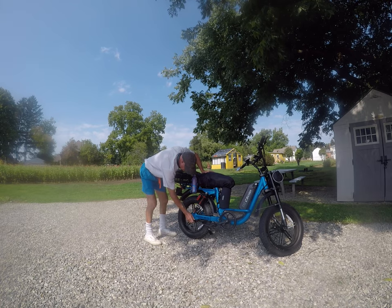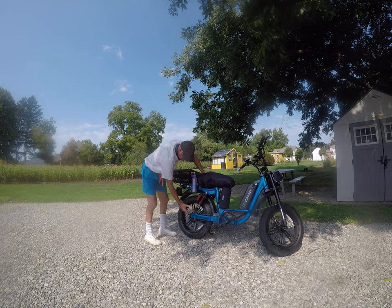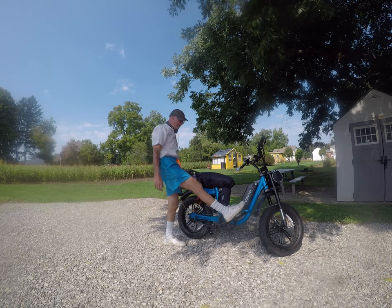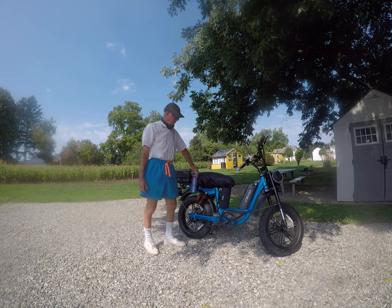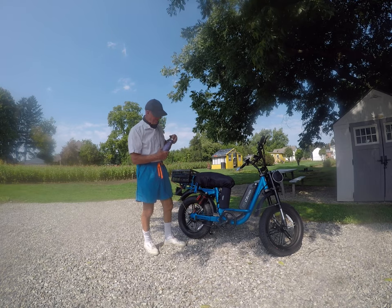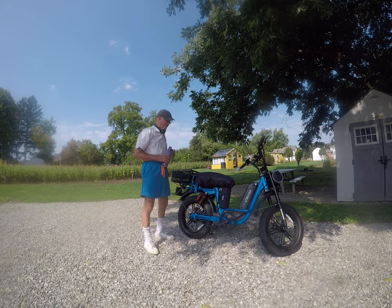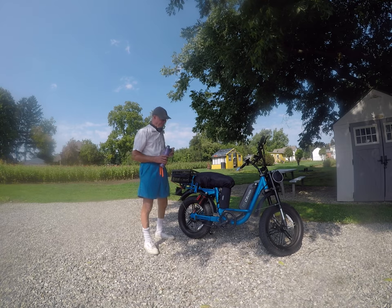It's got foot pegs and a single-speed setup. It's really easy to take the chain on and off and pull the bike out. You don't have to deal with any complicated derailleurs. It's got a 52-volt battery in it, so that gives you plenty of charge — maybe 30 miles pedaling, 25 miles on full throttle.